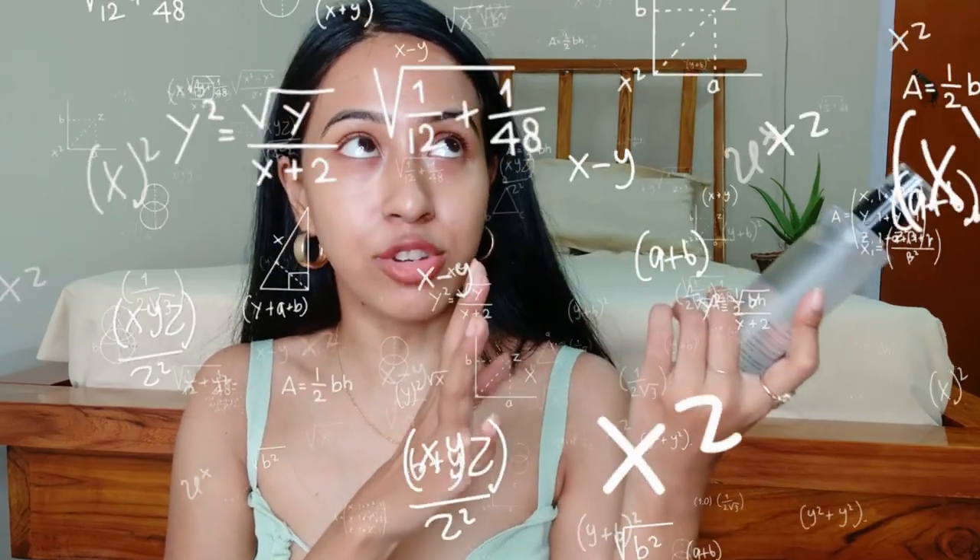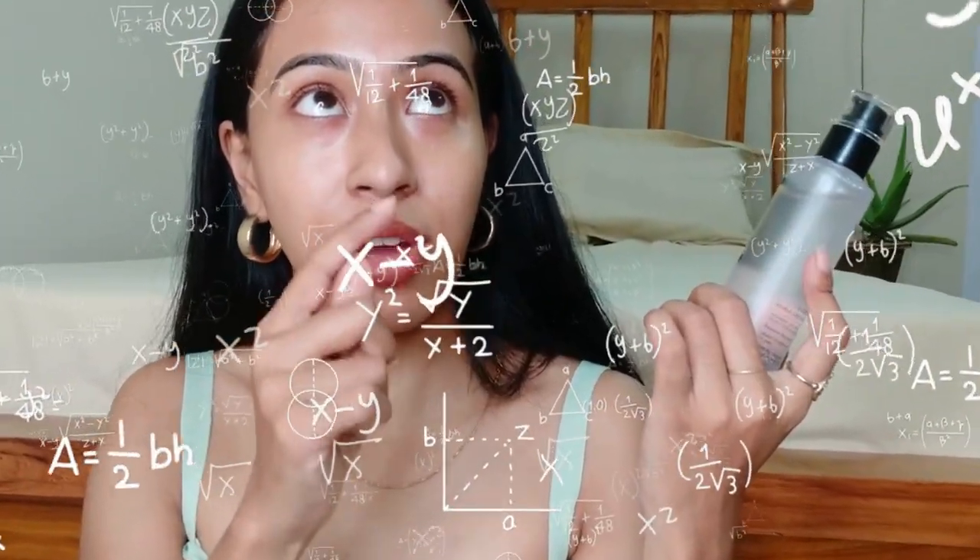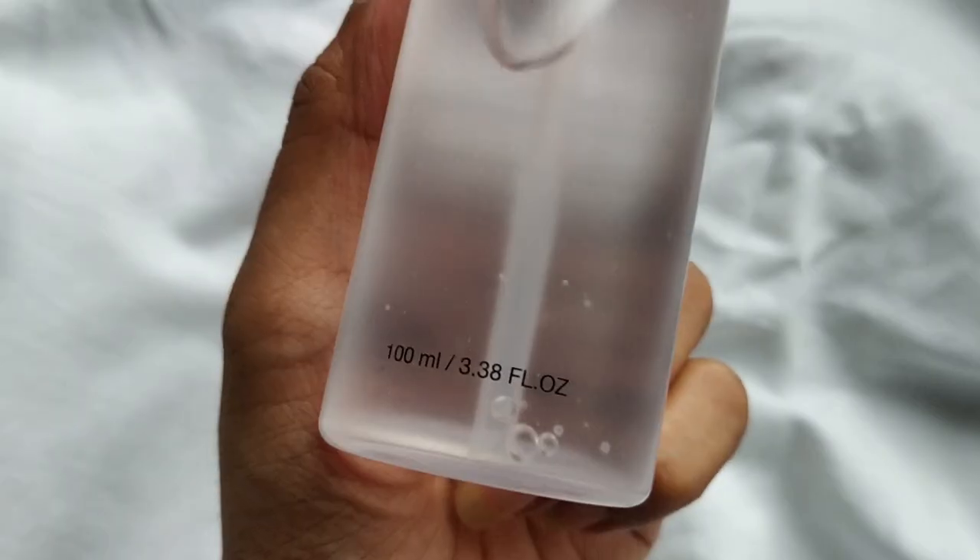This has 100ml of product — that's 3.38 fluid ounces. Our normal serums contain around 30ml of product, and this has more than triple that amount. So when you consider the price of 1450 rupees against the volume you're getting, it's actually quite reasonable.